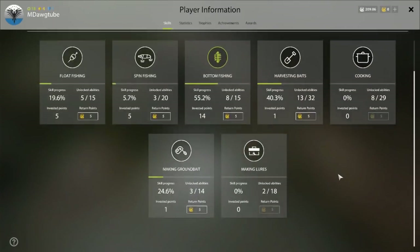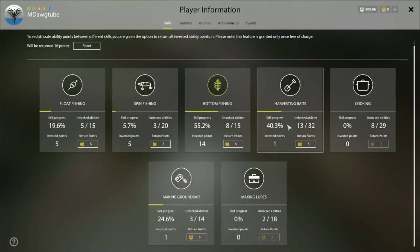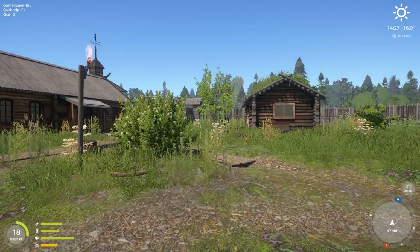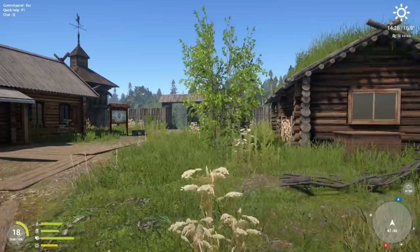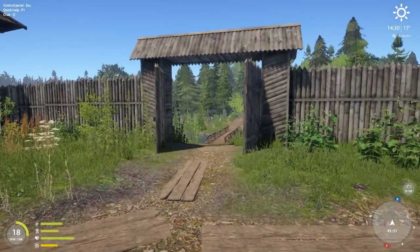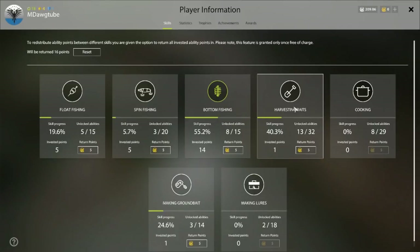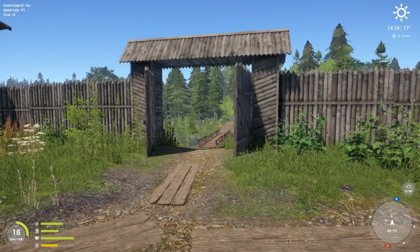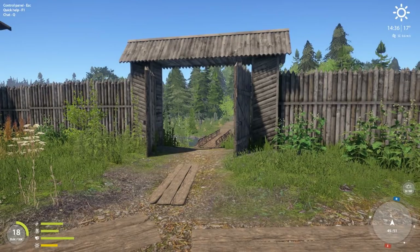If we do continue on the account, we need to get harvesting baits up to 50% and eventually level ground bait as well. More concerned about leveling those two statistics than gear right now — spending money to harvest baits and to make ground bait as we fish. I would prioritize the baits first because you want to get up to 50%, and then as you make fish pieces that will continue to level that for you for quite a while, up past 60%.